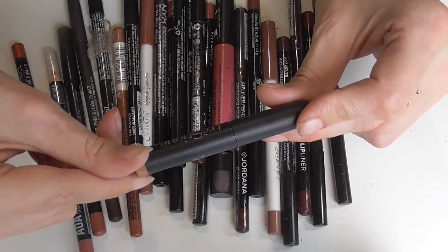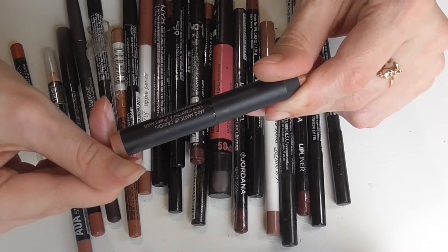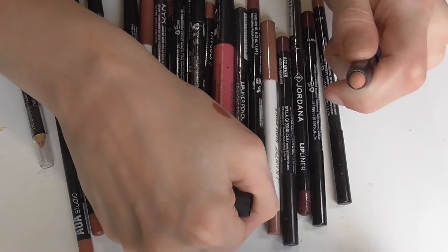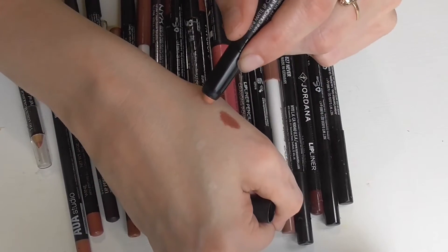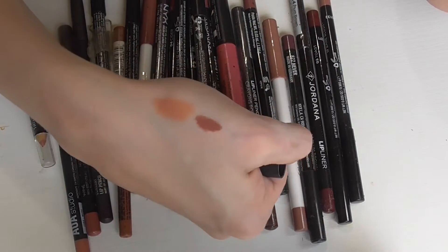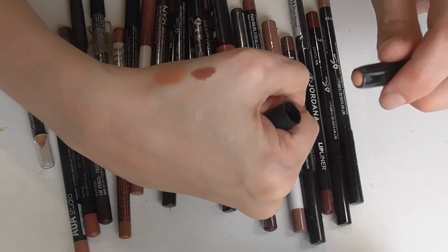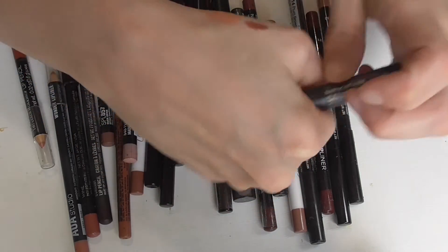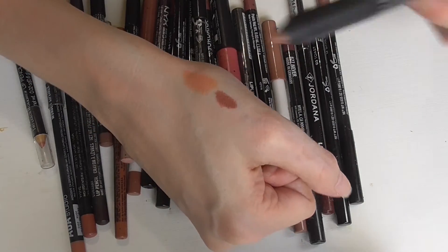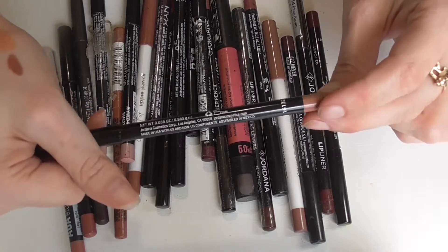This is from Trustee and this is a mini matte lip crayon in the shade Nantucket Nude. Looking at this lip product, if we swatch it out it looks like this, which is basically one of those concealer nudes — a really warm peachy-toned nude. I haven't really got any use out of that because I would have to put a lipstick on top of it for me to be able to use it.